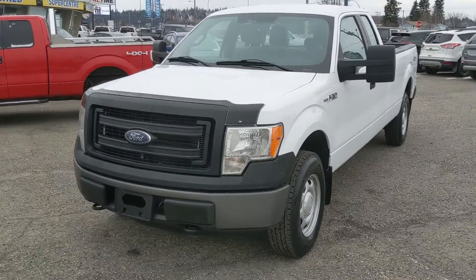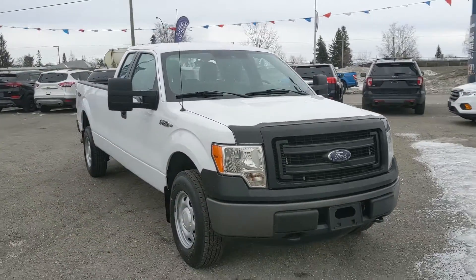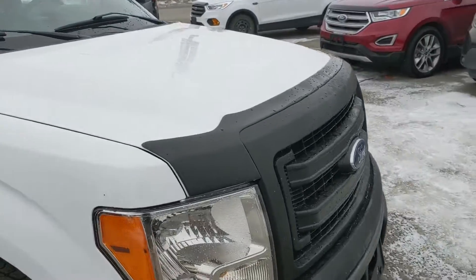Hello, this is Eric at the Prince George Ford Prion Supercenter, and we're taking a look at the 2014 Ford F-150 in an XL trim, powered by a 5-liter V8 engine, providing you with plenty of power for towing, hauling, and 4x4ing, and coming with a deflector up on the hood.